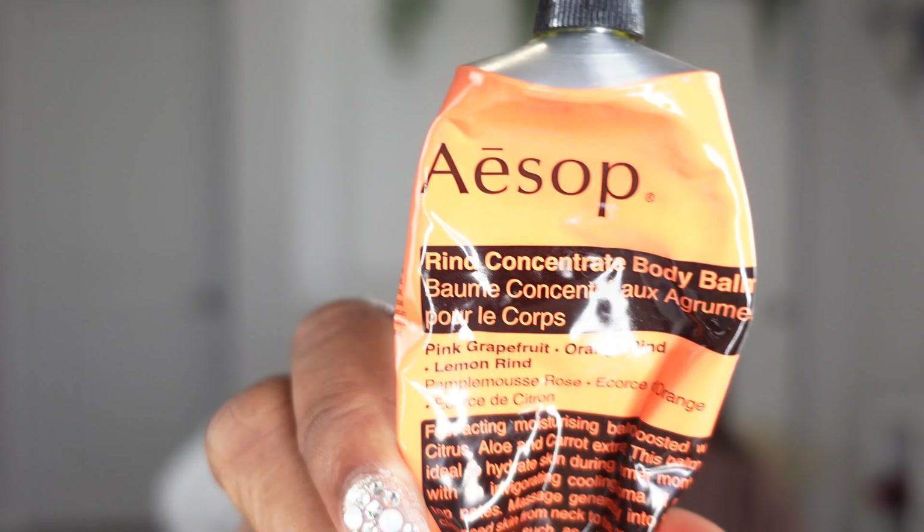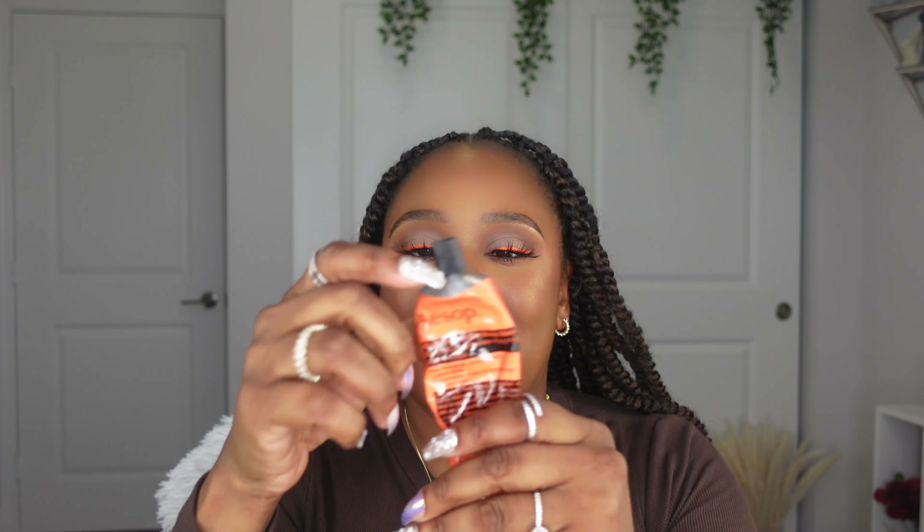The next product is also a body product — a lot of these are going to be really good for spring and summer. I cannot pronounce this brand for the life of me — Aesop? I'm so bad with pronouncing. But this right here is their body balm — the pink grapefruit, orange rind, lemon rind body balm. This is a fast-acting moisturizing balm boosted with citrus, aloe, and currant extracts. This balm is ideal to hydrate skin during the summer months with an invigorating cooling aroma. It smells citrusy, so if you don't like citrus smell this might not be for you — but they have other scents, and I actually love the citrusy smell.